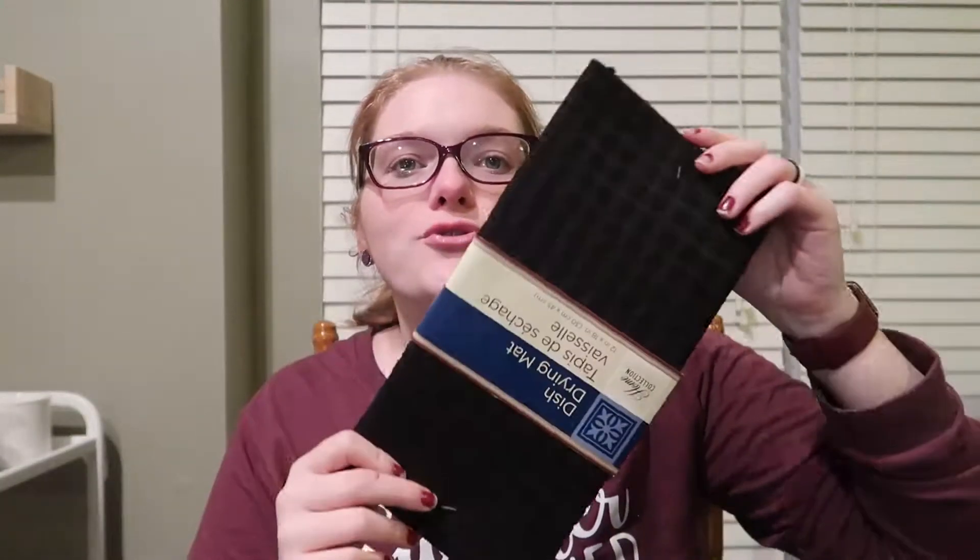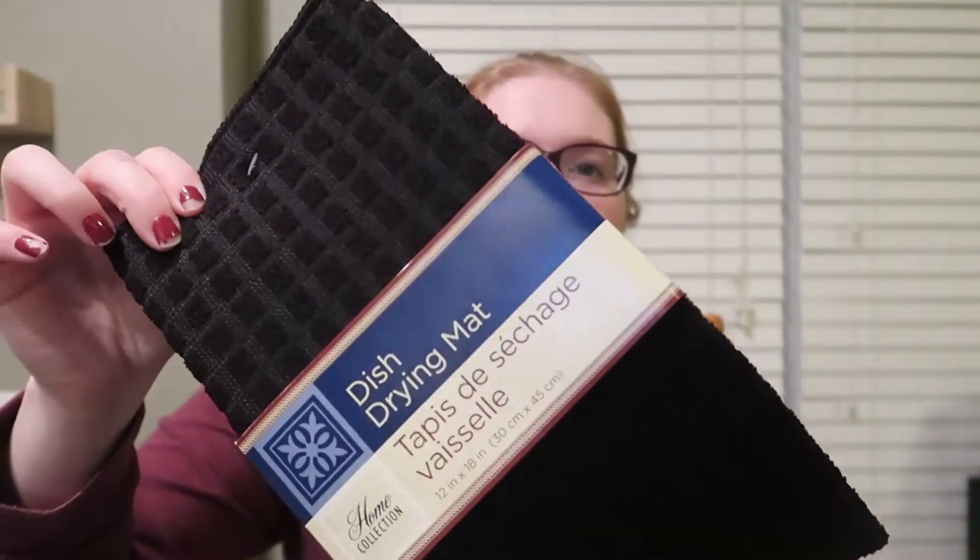And then I wanted a new drying mat. The one we've had for a while is summery themed and I'm just kind of over it. So I just picked out this black one. I mean there's nothing special to them — they're kind of thin, but they work.